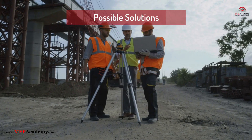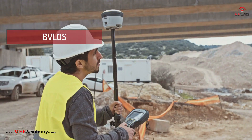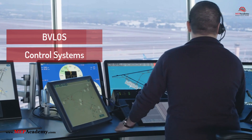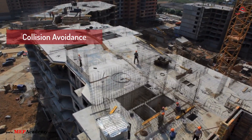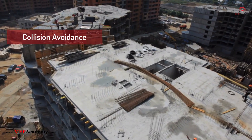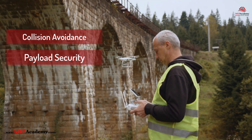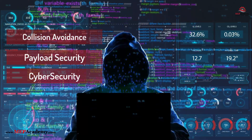Possible solutions include FAA-approved beyond visual line-of-sight (BVLOS) technology, which will be crucial for expanding drone applications, and the development of dedicated drone corridors and integrated air traffic control systems. Safety and liability concerns also remain: collision avoidance is critical as drones flying near construction sites, urban buildings, and technicians pose accident risks. Payload security requires parts and tools to be safely secured to avoid drops that could injure workers or pedestrians. Cybersecurity measures must ensure drones are hacker-resistant to prevent unauthorized control or data breaches.